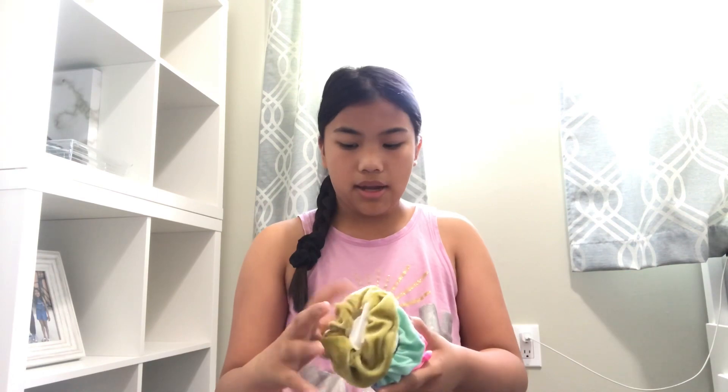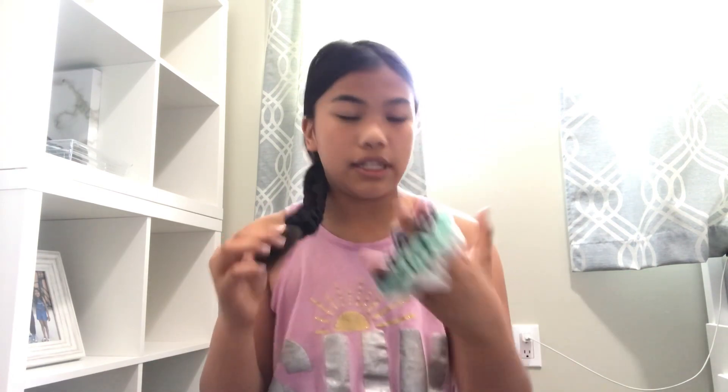We're going to be packing a brush, our phones, headphones, and all of that. We're packing our scrunchie — we're going to be packing all of these scrunchies. We're going to be in the Philippines for two weeks.